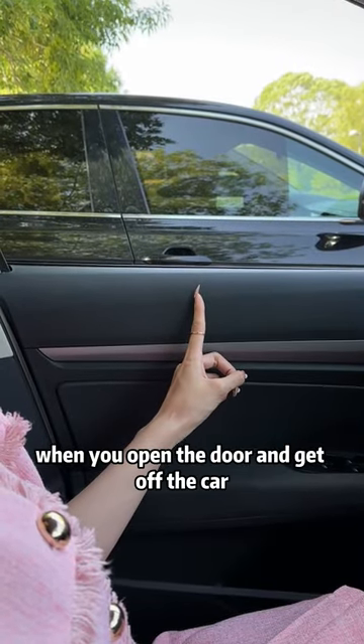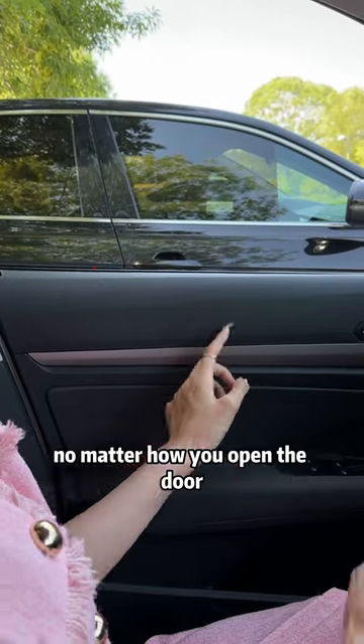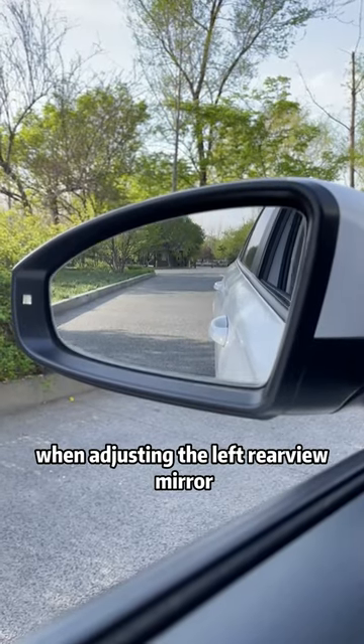First, when you open the door and get off the car, keep an eye on the door handle of the car next to you. When the door handle is on the same level as your door frame, no matter how you open the door, you will not touch the car next to you. Second, when adjusting the left rearview mirror, turn the front door handle to the lower right corner of the rearview mirror.